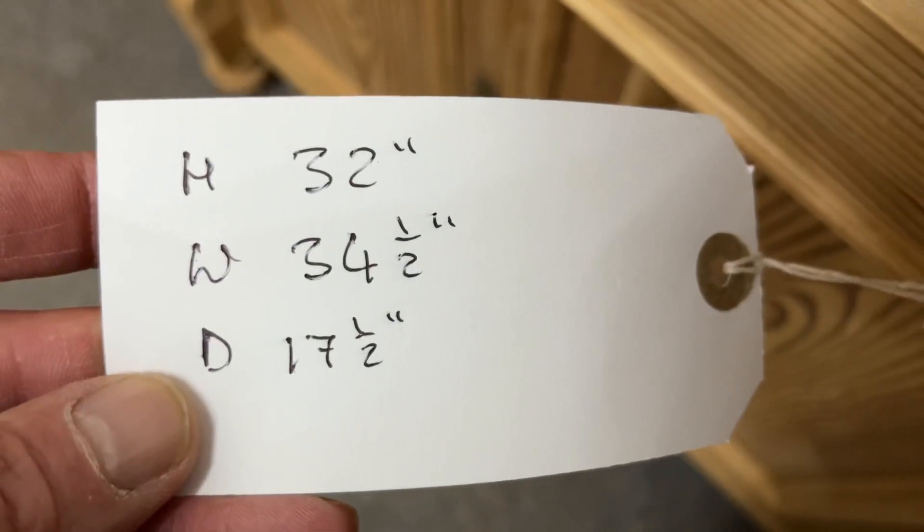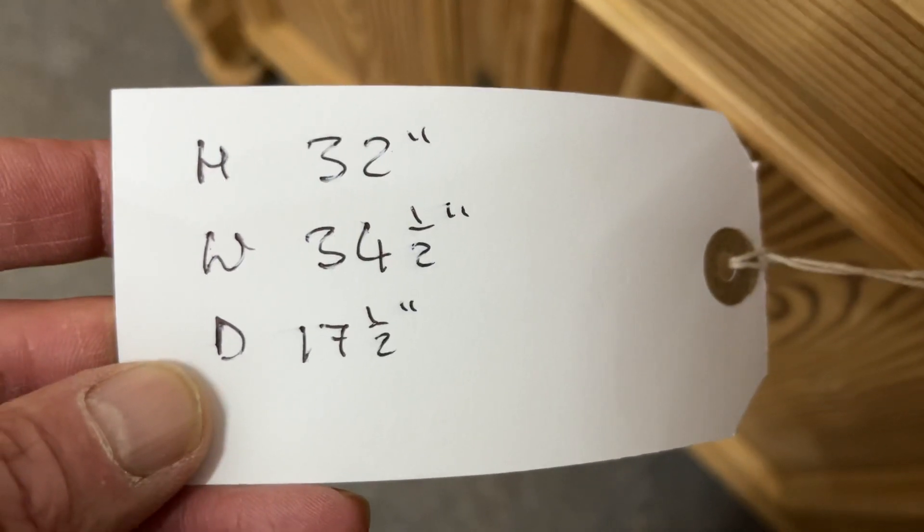The height is 32 inches, the width is 34 and a half inches at the widest point, and 17 and a half inches at the deepest point.